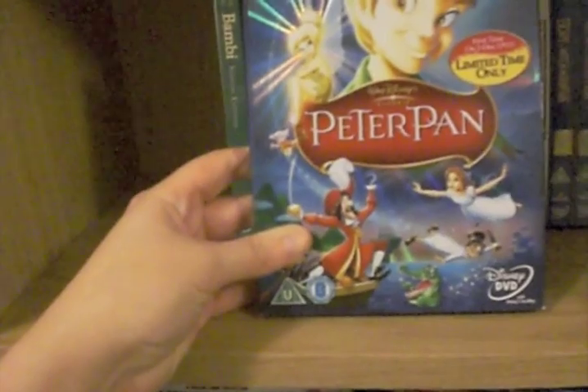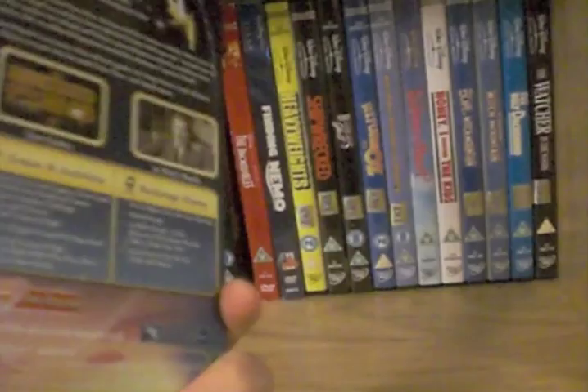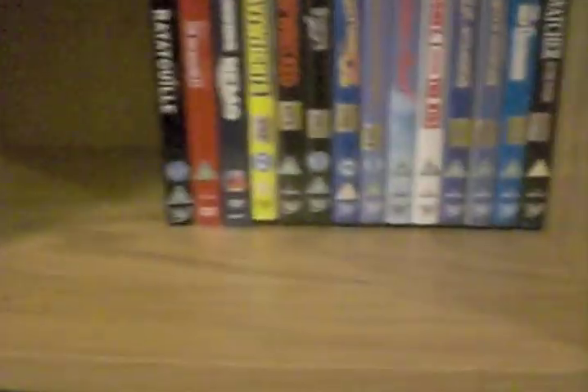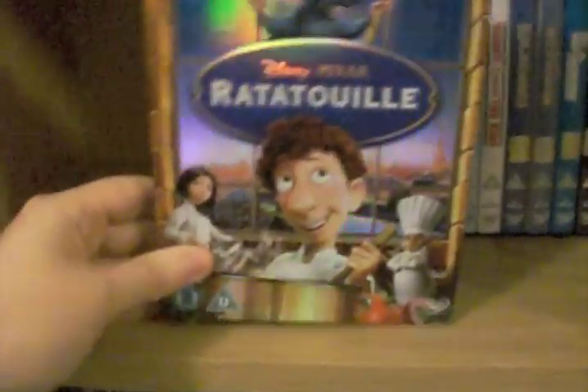Peter Pan two-disc Special Edition — that came with a book which I've got somewhere down there. Bambi two-disc Special Edition — that came with a Thumper toy which is squished down there. The Aristocats — I love that one. Ratatouille with a nice slip case, two-disc Special Edition. Told you these were all mixed up, but I've tried to put some of the Pixars together. The Incredibles two-disc Special Edition — don't have that on Blu-ray yet.